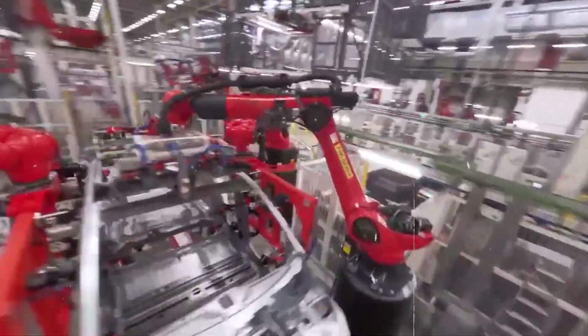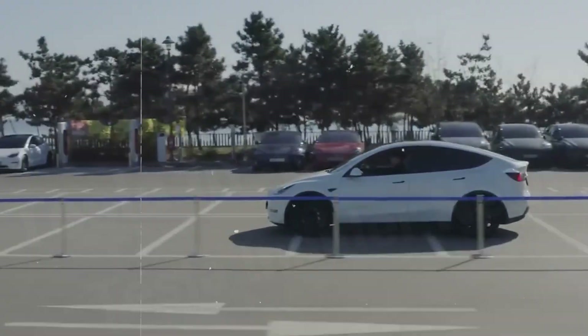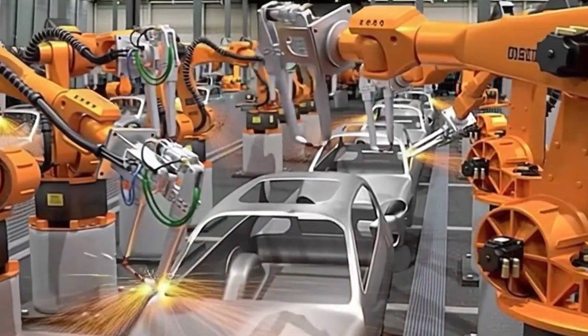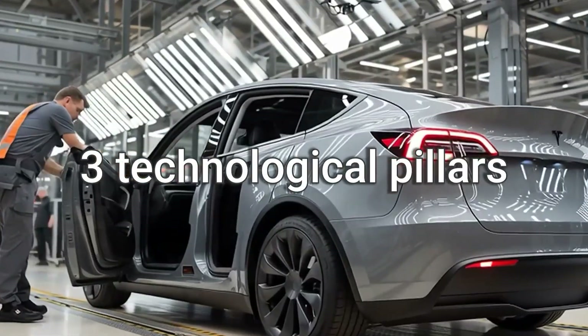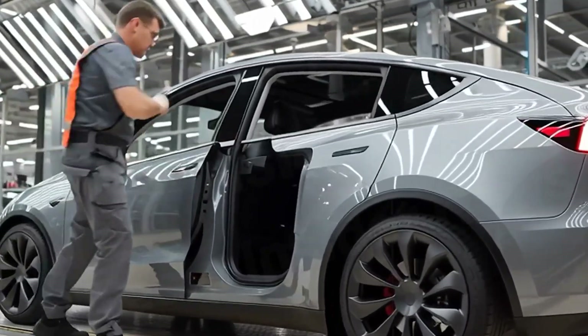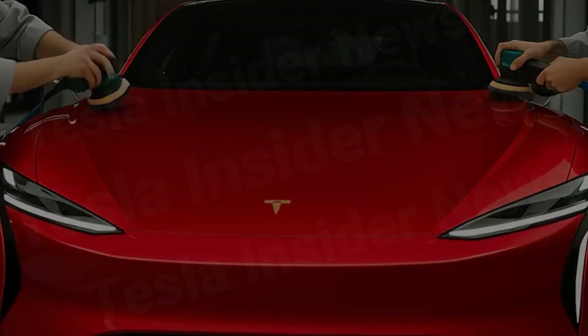Is this simply clever marketing? Or the beginning of a revolution that could reshape the entire market? We'll break down the three technological pillars and one hidden strategy that make the Model 2 possible, and why it could become the true game-changer in the EV world.